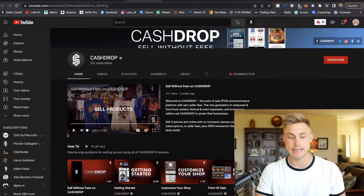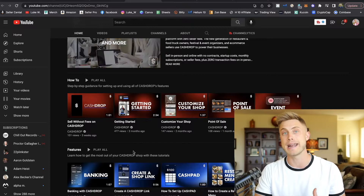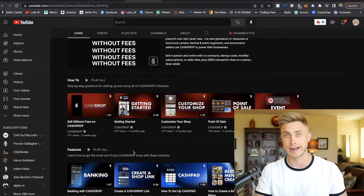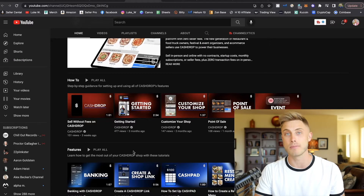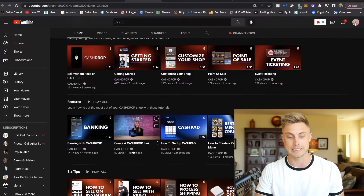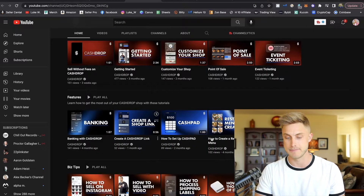I'd recommend getting into their YouTube channel as well, because they're going to have tutorials on how to set up your CashDrop storefront. I already went through it myself and set up an Amazon seller pro e-commerce store very quickly and easily. They'll show you how to set up your bank account within the app so you're able to receive direct deposits immediately.